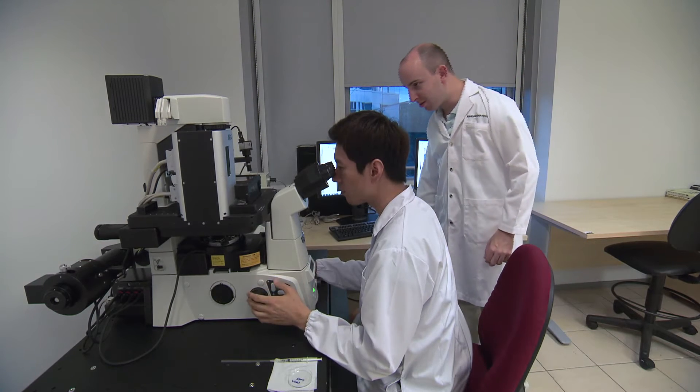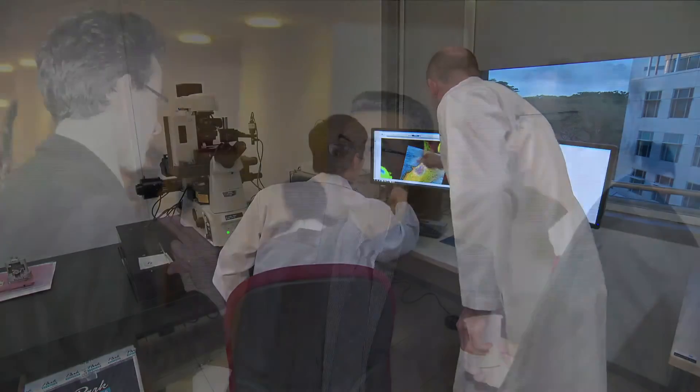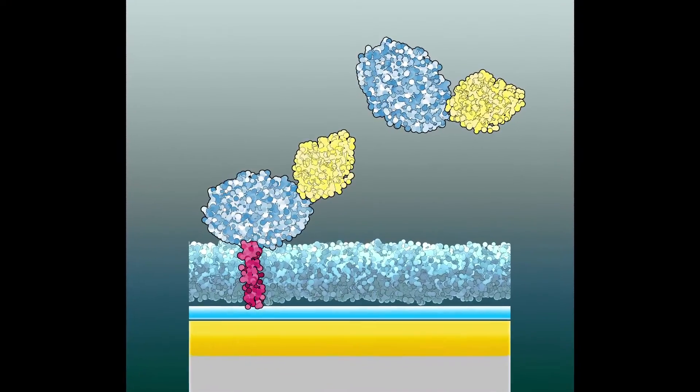One of the most important industrial collaborations that I've had the privilege to participate in during my time at NTU has been an antiviral drug discovery effort together with Roche. Roche is a giant biopharmaceutical company based in Switzerland, and we are working together to discover new inhibitors against the hepatitis C virus.